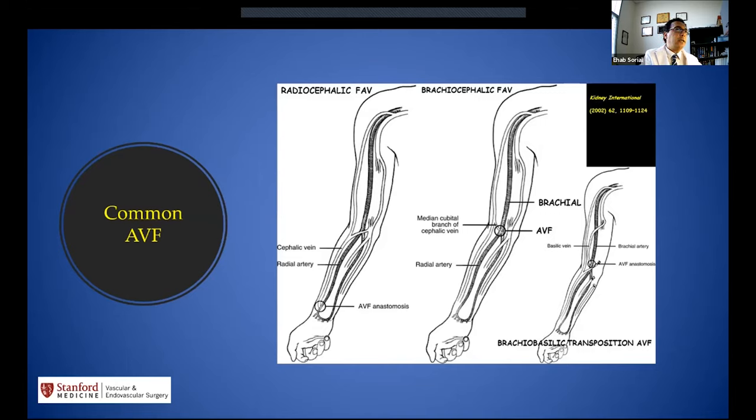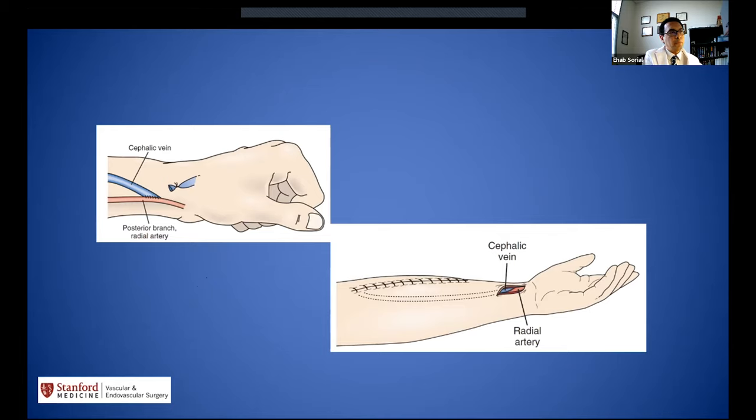We'll go through the normal AV fistula configurations we perform every day. We have the rule of two and three: two millimeter diameter for the artery, three millimeter diameter for the vein, to choose our AV access. The rule is to start distal in the hand and forearm and march up all the way to the proximal upper arm. One of the primary first procedures performed is the snuff box AV fistula with the posterior branch of the radial artery.